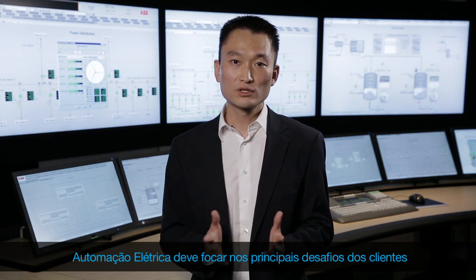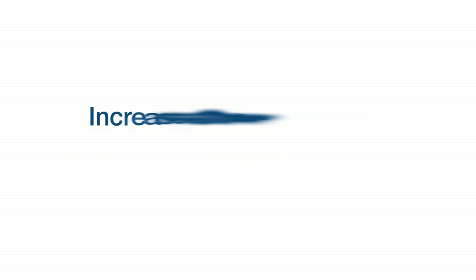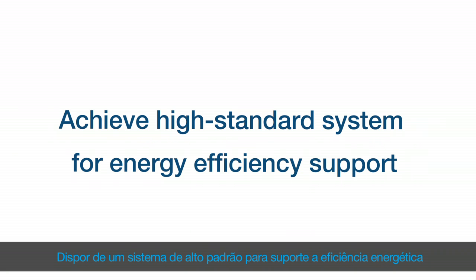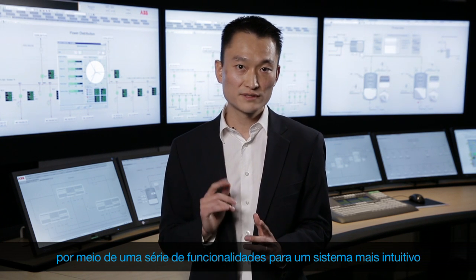Power automation must focus on customers' main challenges: reduce capital investments and operational expenditures for both green and brownfield projects; increase availability of the energy supply to the process, reducing downtime or avoiding production losses; safety for staff — removing maintenance teams from harsh environments; and achieve high standard systems for energy efficiency support. Midas library, based on the IEC 61850 standard, was conceived to bring industrial companies the benefits they need through a set of functionalities for a more intuitive system.